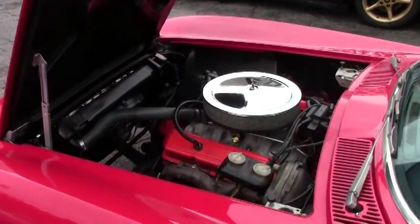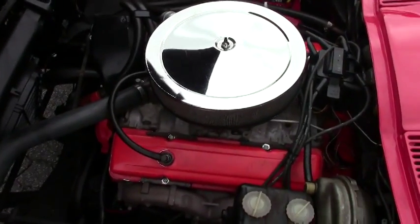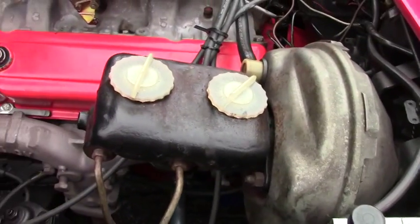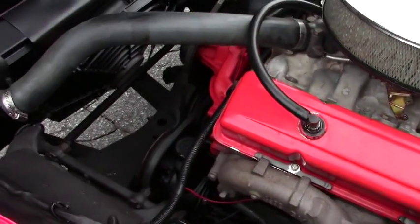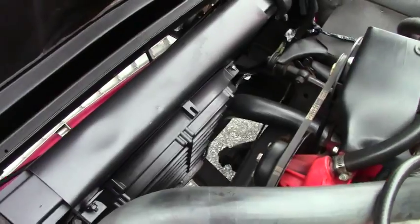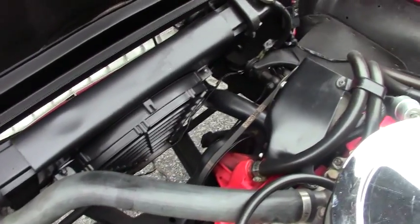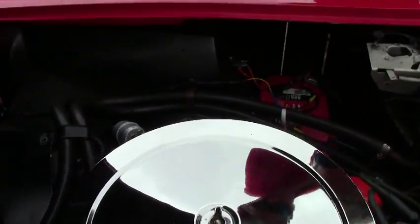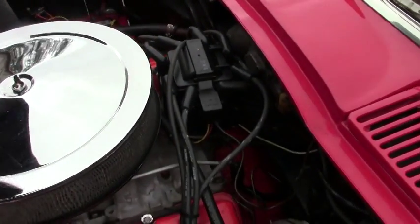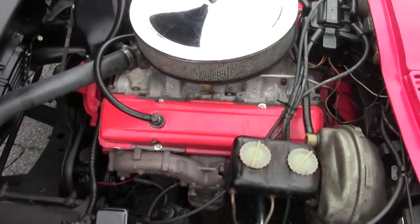Now we're going to take a look up under the engine compartment. This was born a 425-horsepower big block — this would be a great car to put a crate engine in or another big block. As you can see, a lot of work has been done. Brand new radiator, it's got an electric fan, so if you're sitting in traffic on a hot day it helps keep it from overheating. Got a brand new Optima red top battery, new fuel pump. Very nice condition — fun driver.